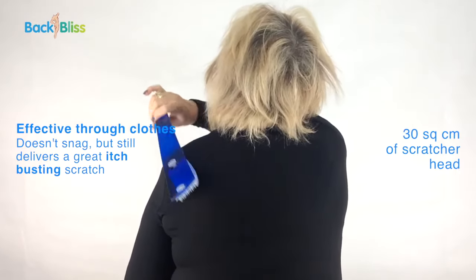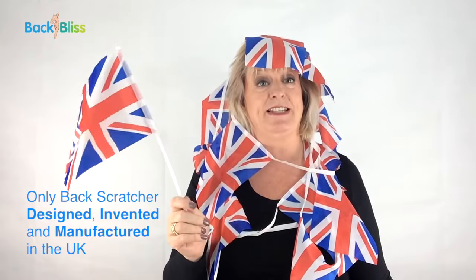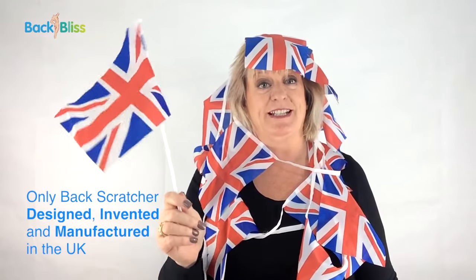No other back scratcher has 30 square centimetres of scratching surface, and Back Bliss is the only back scratcher designed, invented and manufactured in the UK.